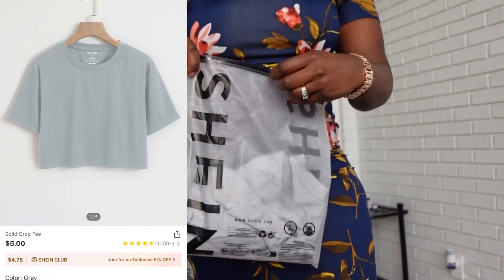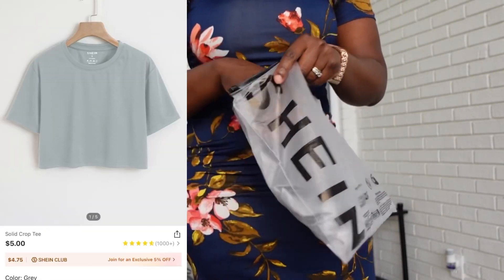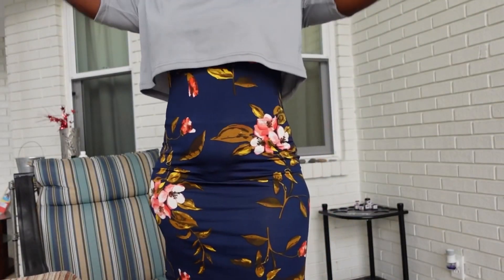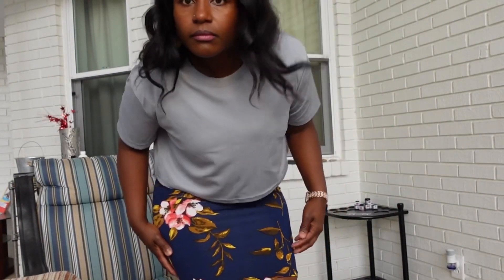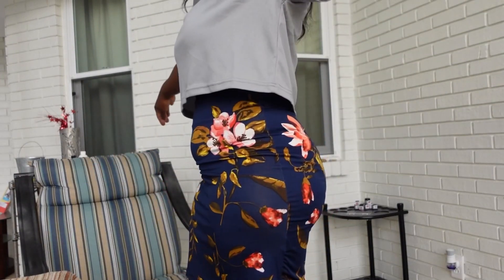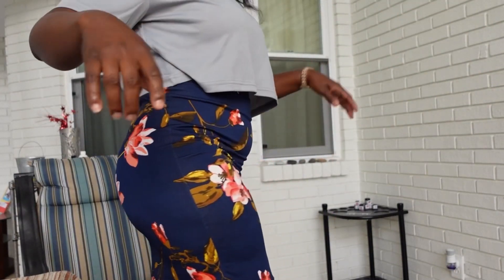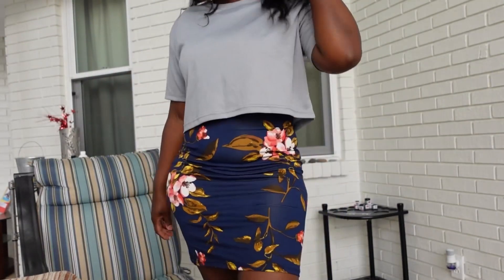Here is the top in the color gray. It's the same price and also a large. I'm normally between a small and medium but I wanted an extra oversized look, so that's what it looks like.